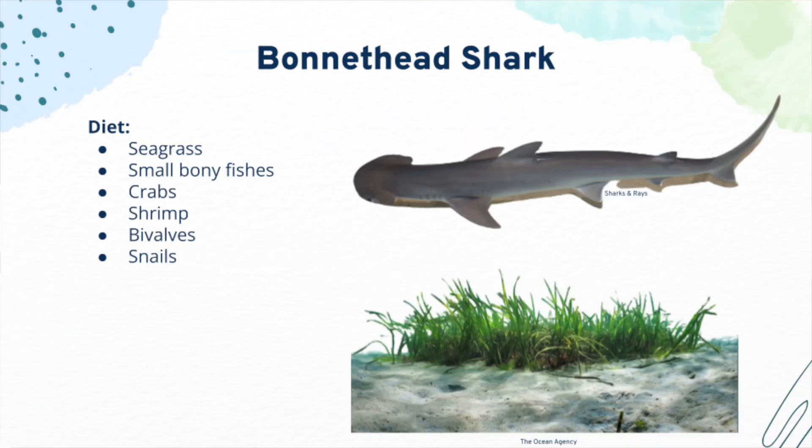Seagrass. One thing that makes bonnetheads unlike any other sharks is that they eat seagrass when they forage for food at the bottoms of bays. This makes them the only omnivorous shark to exist. Their main diet consists of seagrass in addition to other small animals that they can find, such as smaller fishes, shrimp, crabs, and snails.